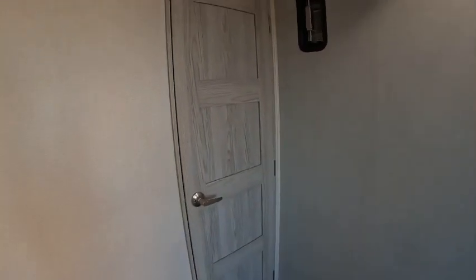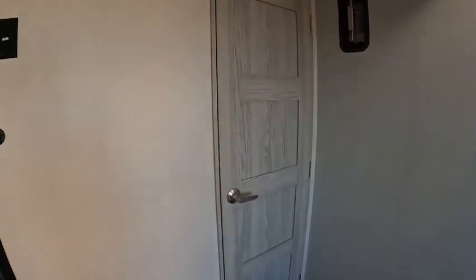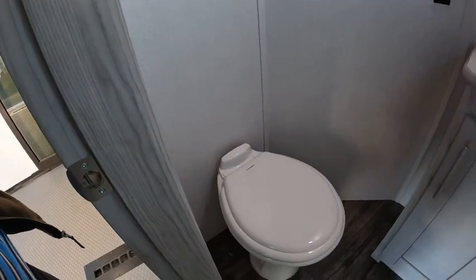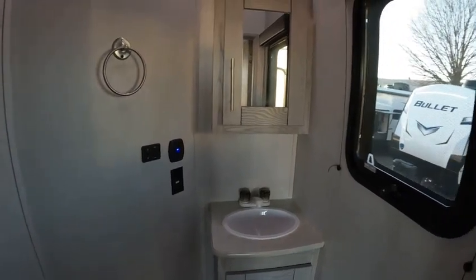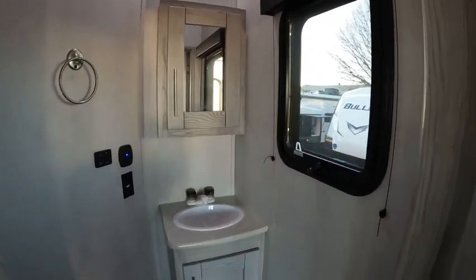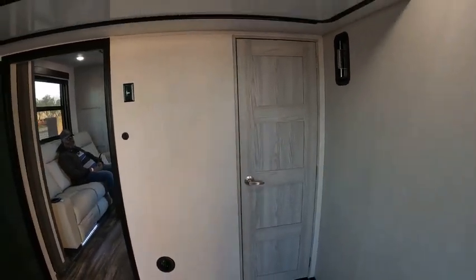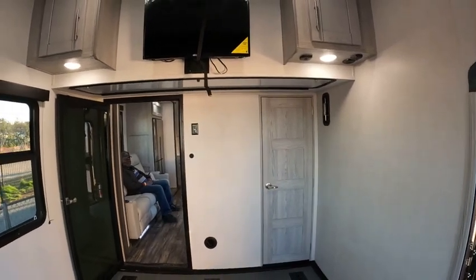A bathroom — it's got a lot of space. You have the toilet, a nice sink, medicine cabinet, and a window. You also have more storage and a TV.